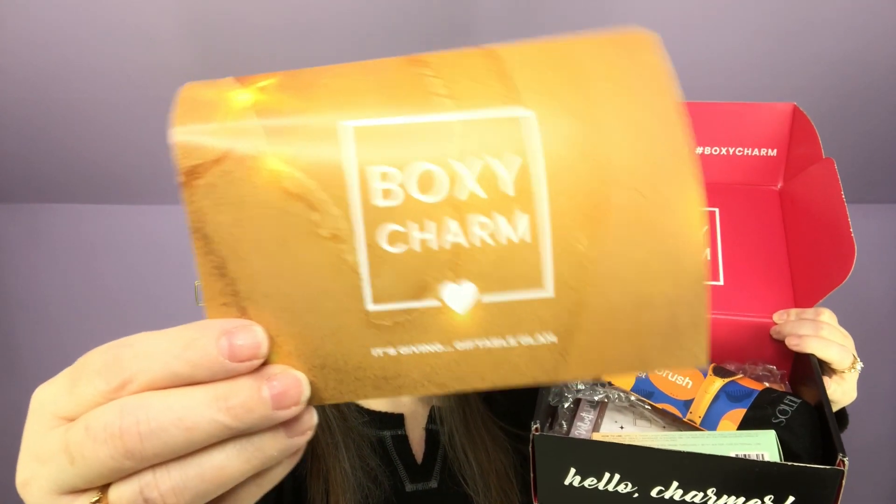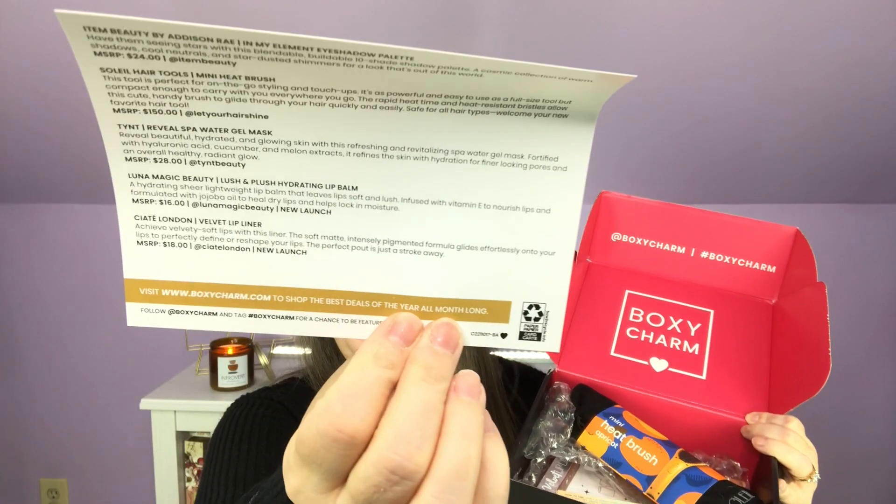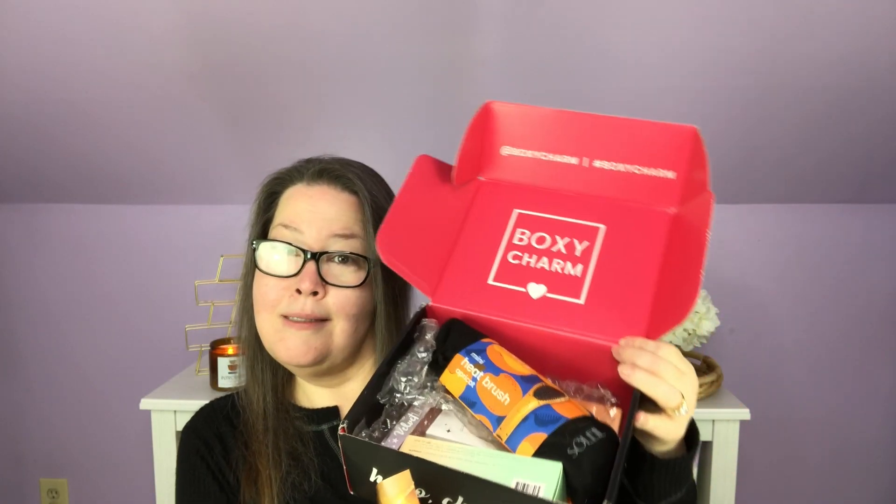When I open up my November base, this is what it looks like. You'll always know it's your base box because the inside is red. The paperwork says 'It's Giving Giftable Glam.' On the back it tells us a little bit about each of the products. I chose one of my products — in your base box you get to choose one — and my variation is 17.